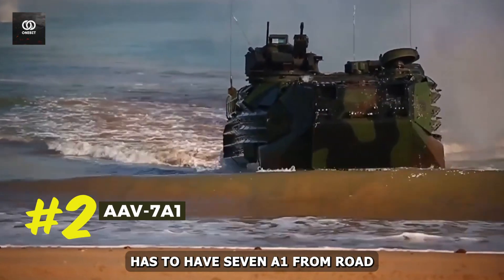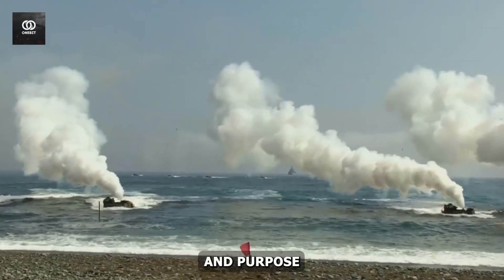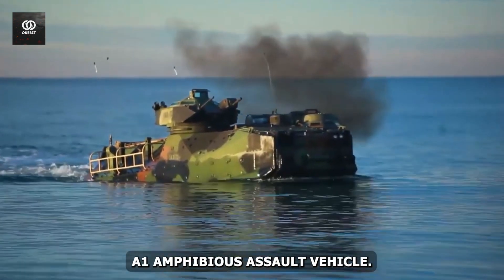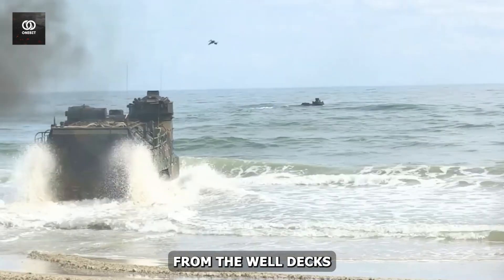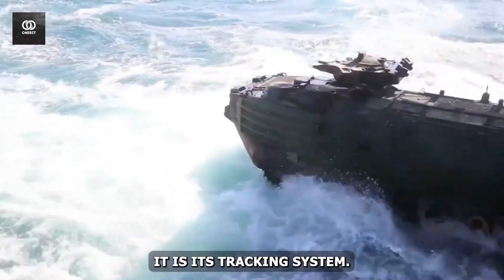#2: AAV-7A1 — from road to water, ship to shore. No better vehicle could highlight the difference and purpose of these corps' expeditionary capacities than the AAV-7A1 amphibious assault vehicle. Its basic purpose is to invade any shoreline or coast from the well decks of navy assault ships. The key feature that creates more hype for it is its tracking system.